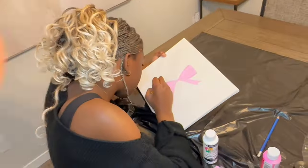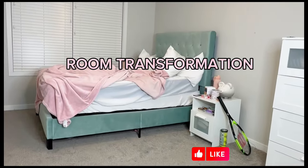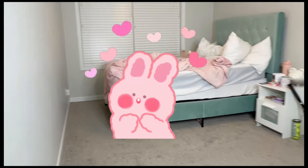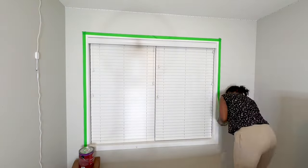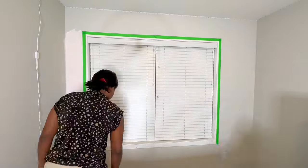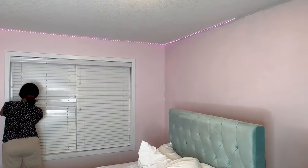Hi guys, welcome or welcome back to my channel. My name is Jada and today we are going to be transforming my room into something totally coquette. As you can see, my room is very boring at the moment. So yeah, we're going to be transforming my room, so sit tight and enjoy the video.